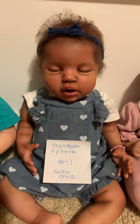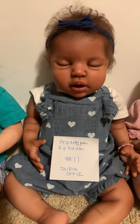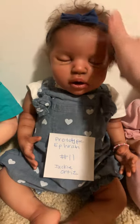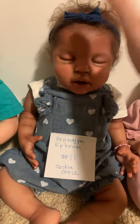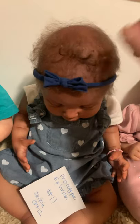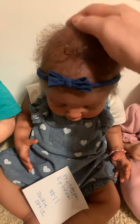This next one was a big debate — I absolutely adore her. She's one of two prototypes I have for sale: the Ephraim sculpt by Melody Hess, done by Jackie Ortiz. Jackie is an amazing artist and hair rooter. The hair is something a little different — kind of fluffy and very very soft. Look at her cute little heart denim outfit — she's so adorable.